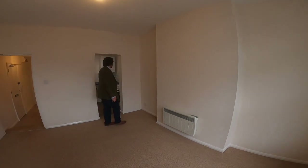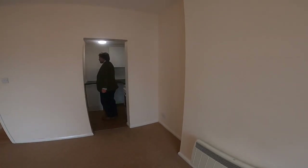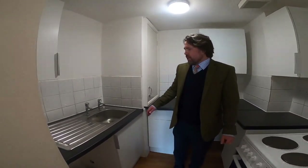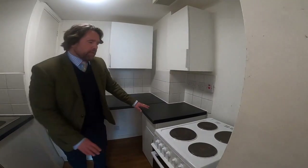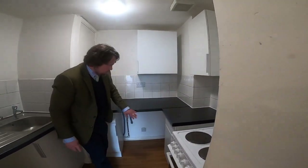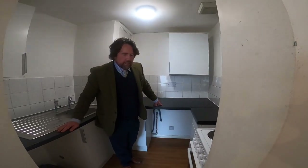Tucked away in the corner here, we've got a small kitchen, which is only room for one really, or if you're cuddling up doing the washing up then it's going to do you well. So a sink with a drainer there, an electric hob there with an oven, and you've got space for a washing machine there.